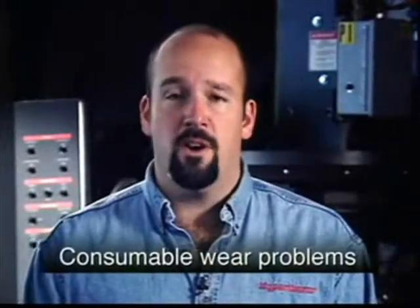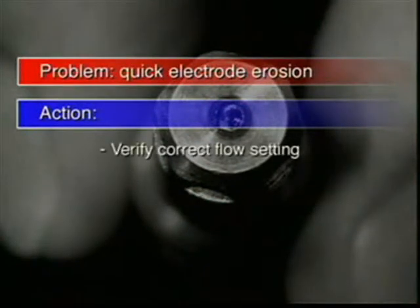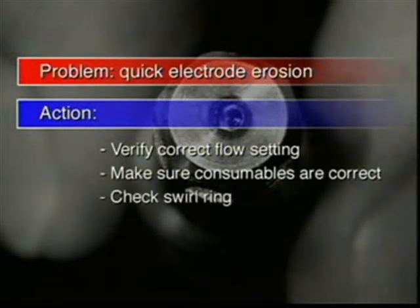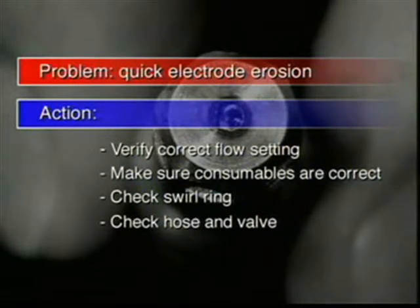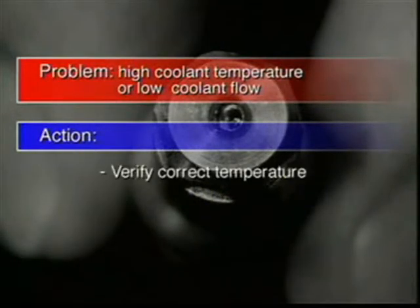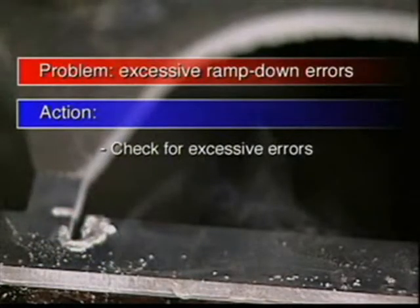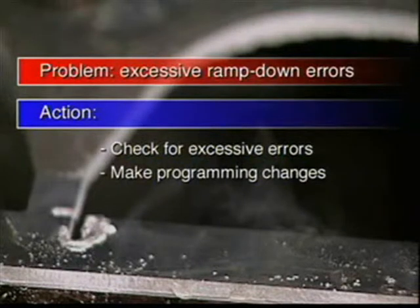Now let's look at some common consumable wear problems and their causes. If the electrode erodes quickly, causes can include gas restriction and low gas flow in the system. You will need to verify the flow setting to be certain it is correct. Also, make sure that the proper consumables are being used. Check the swirl ring to assure it's not broken or over-lubricated. Check the hose and valve for constrictions and proper function. High coolant temperature or low coolant flow may also be the problem, so verify that the temperature is what it should be and perform a coolant flow test. Remember, optimal long-life cutting requires a controlled ramp-down of gas flows and current at the end of the cut. So check for excessive errors and, if necessary, make programming changes to allow the system to ramp down properly.